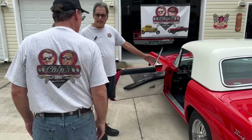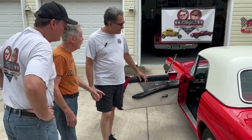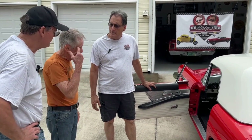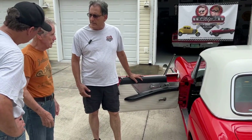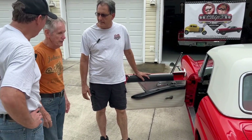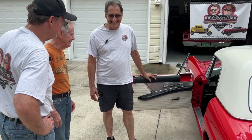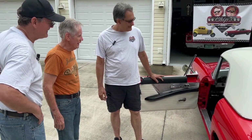Did these ever come with air conditioning? They didn't come with air conditioning — not that I know of. They did have an early air system though. I found one — it's a big unit. The compressor looks about as big as the engine. Looks like a small block Chevy. This one never had the air.